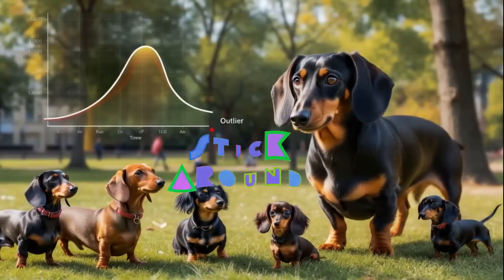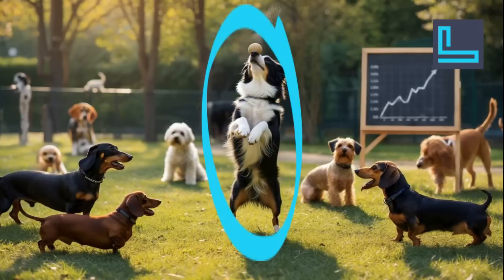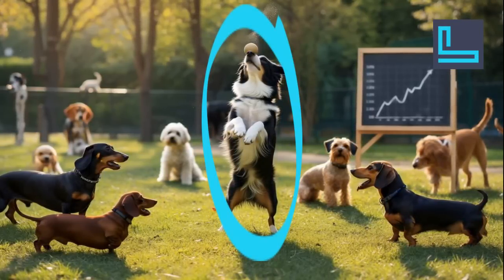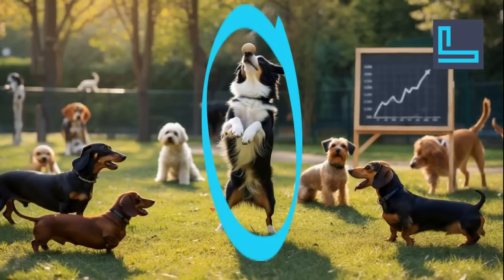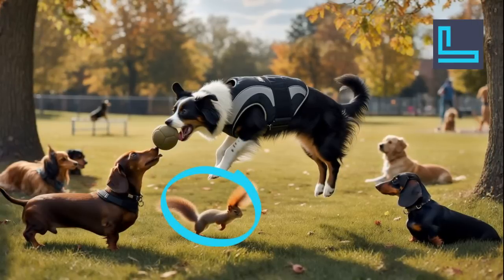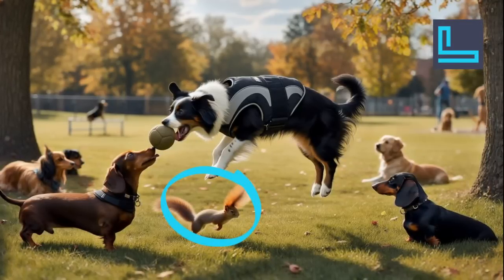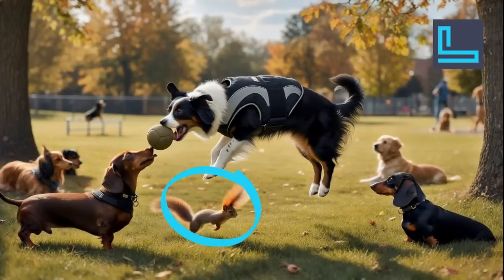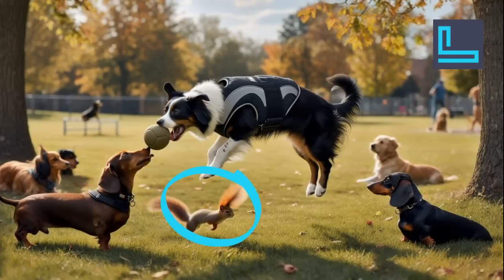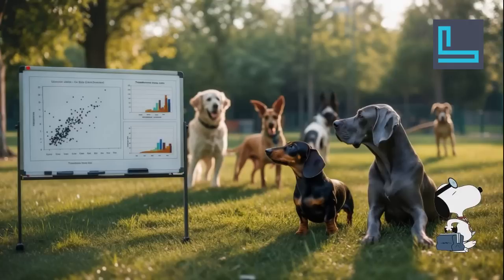What about outliers? Think of it like this: you're at the dog park and most dogs are doing normal things — playing fetch, sniffing around — but then there's one dog doing backflips and balancing a ball on its nose. That's an outlier: a data point way different from all the others. Sometimes that outlier is legitimate, like maybe that dog is actually a trained performer. But other times it could be a mistake in the data, like someone accidentally recording a squirrel's acrobatics instead of a dog's. These outliers can really mess with our predictions, so we need to find ways to deal with them.